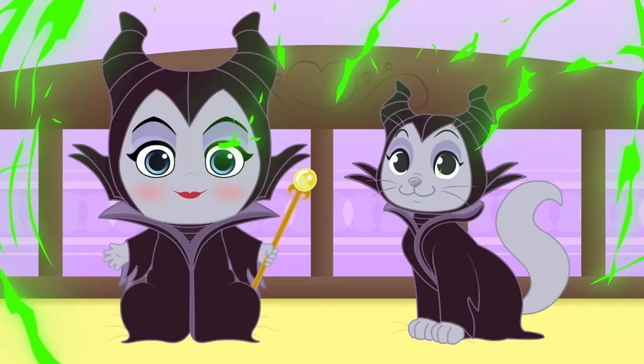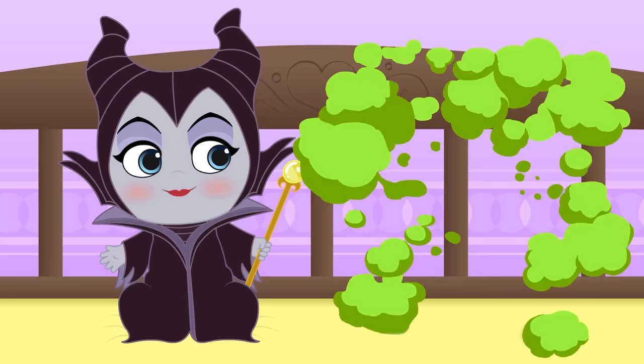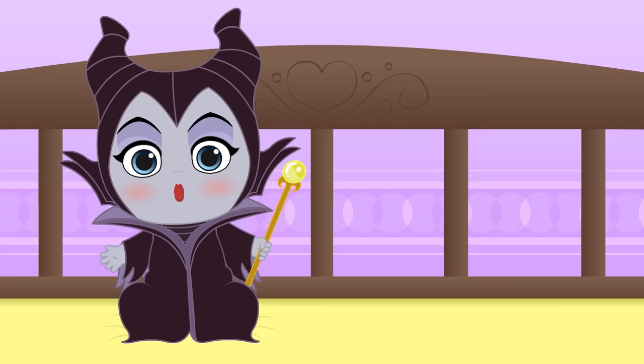You look so funny — you're both Maleficent! Lily, you have to show Kira how to use her powers: how to shapeshift, control the weather, or cast spells! But where did Kira go? Lily, you made her disappear!